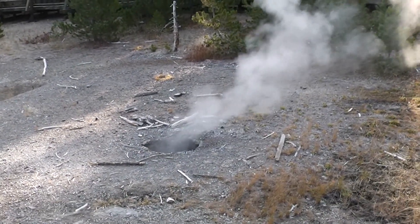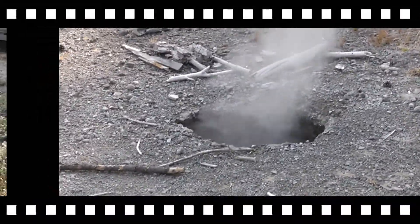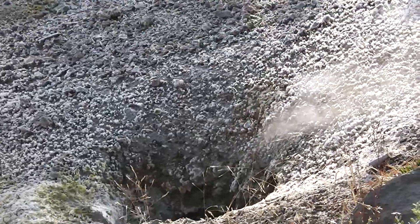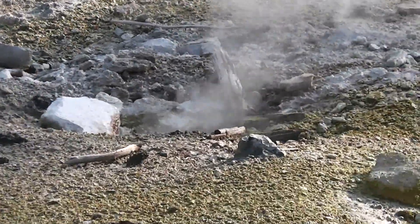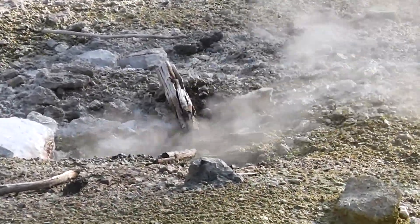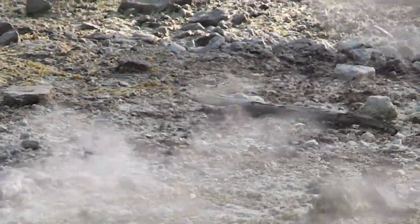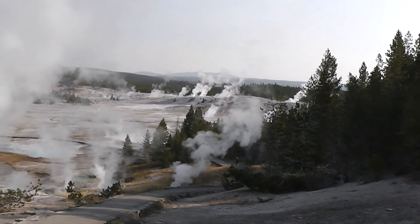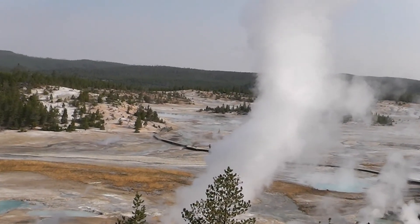The Norris Geyser Basin is what we're looking at. There's a bunch of geysers in this area — it's the edge of a volcano.